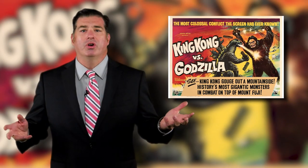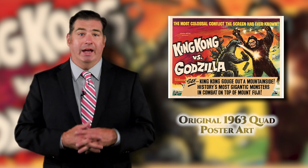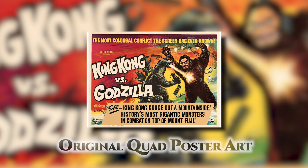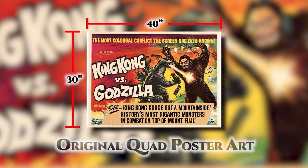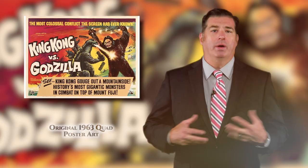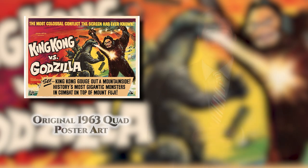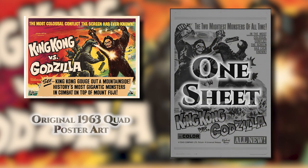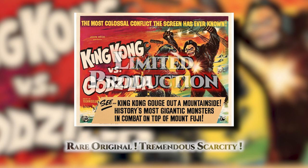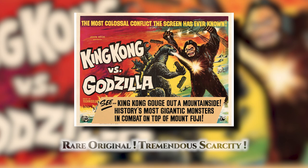You heard me call this a quad poster, which is also known as a quad crown, and you might be wondering what that means. A quad is a movie poster that measures in at 30 by 40 inches and is in a horizontal format. What makes these quad formatted posters particularly desirable compared to their one sheet counterparts is their limited production. This King Kong vs Godzilla quad is no different, as it's known for its tremendous scarcity.